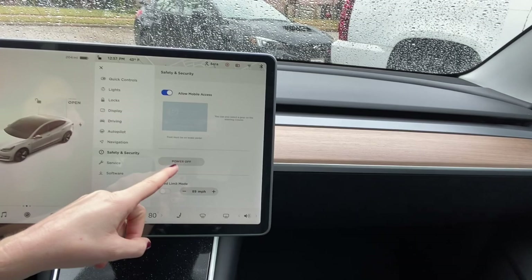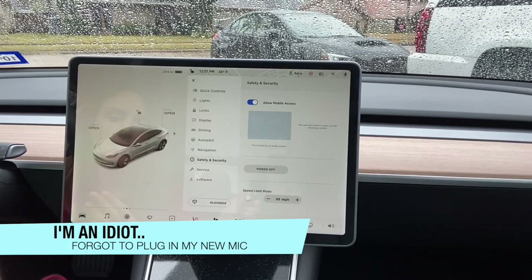The third and hardest reboot is going to Safety and Security and hitting Power Off. The car powers off completely. You wait about five minutes, then push the brake pedal to bring the car back on — it doesn't reboot on its own with that method. I tried all three reboots plus the software update and none of them fixed the camera issue.